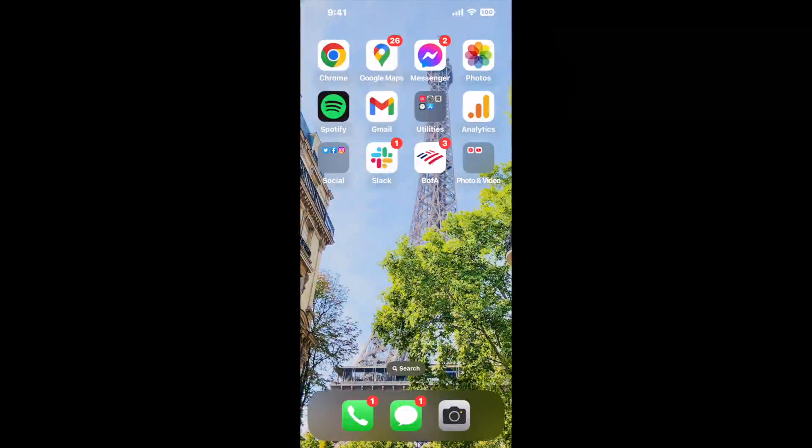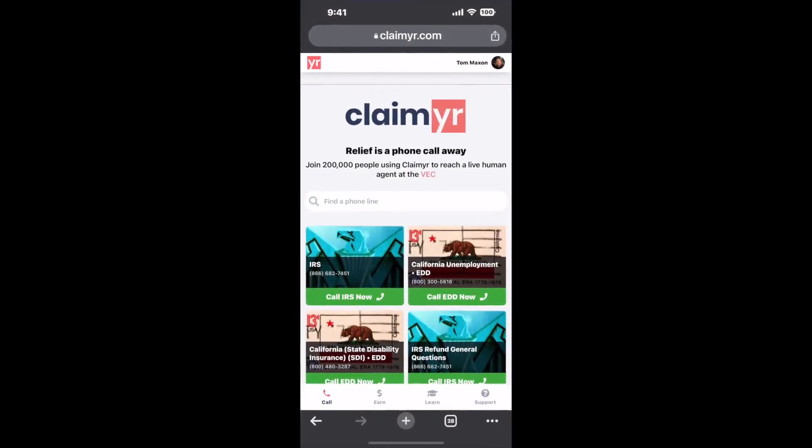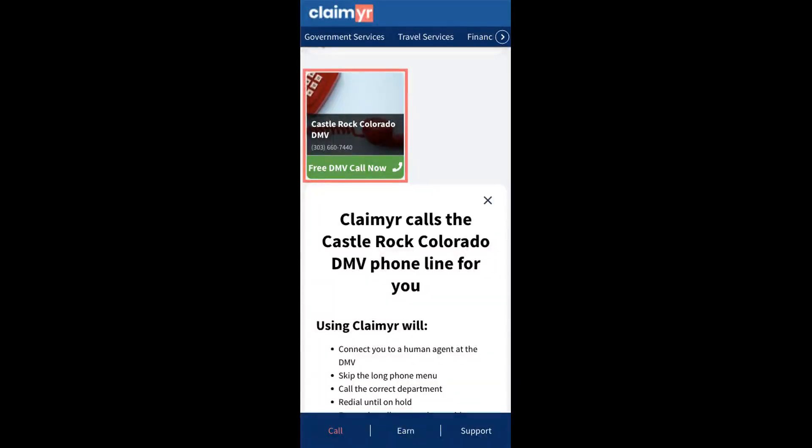The next method is the better way to reach a live person at Castle Rock Colorado DMV. I built a calling tool. To use it, open up your browser, go to claimer.com, and search for the Castle Rock Colorado DMV option.